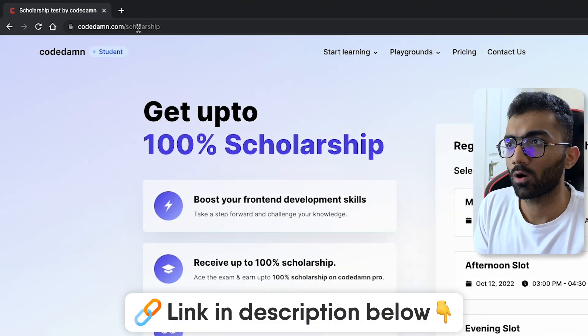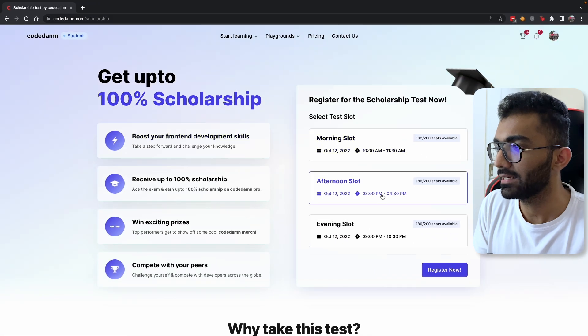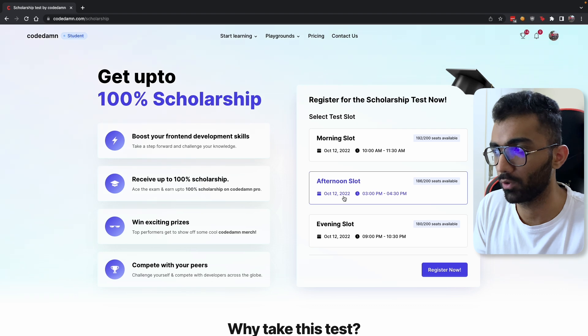If you go to codem.com/scholarship — this link is also in the description — you would be able to see three types of slots for 12th of October 2022.